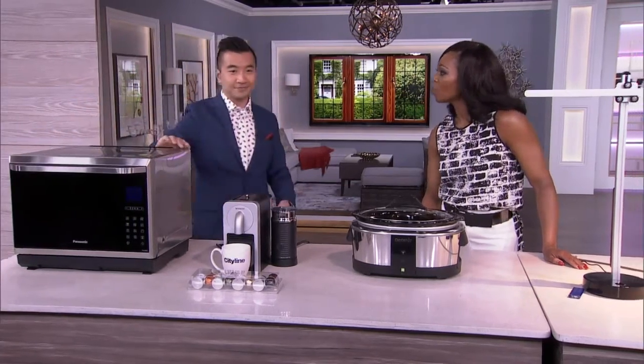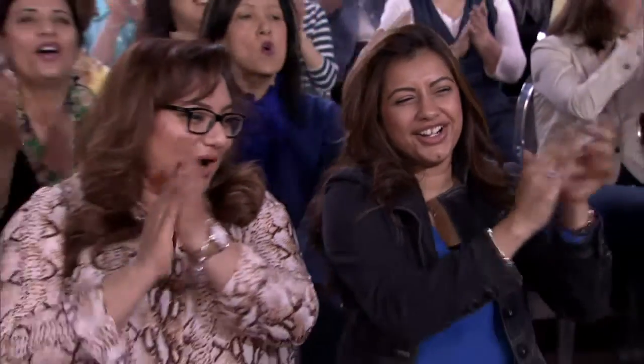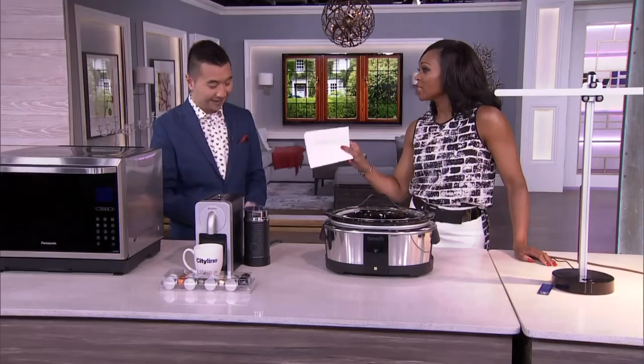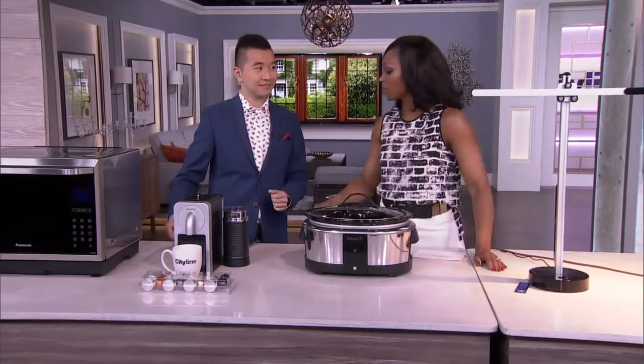Fantastic four-in-one convection steamer microwave oven by Panasonic. It actually retails for $1,500, but we're going to draw for it after the show. I would use that every day — it's the healthiest way to cook your food for sure.